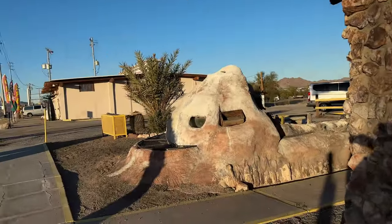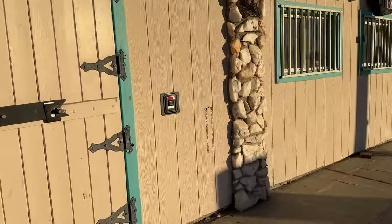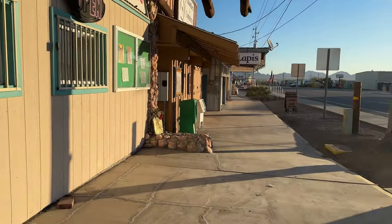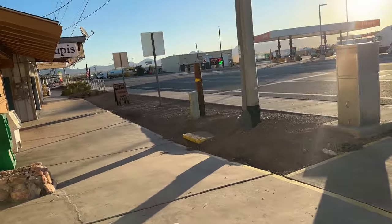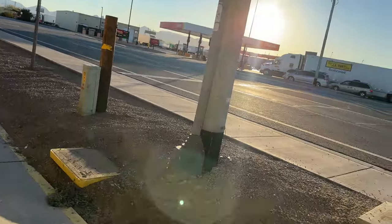Oh, interesting, because that building right up there says the same thing and the doors look the same. So that's pretty cool. Home decorations, gifts, lapis.